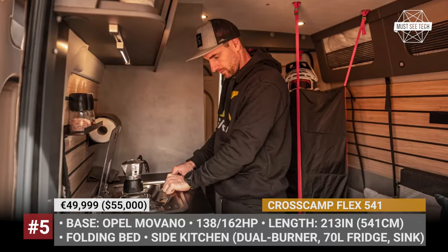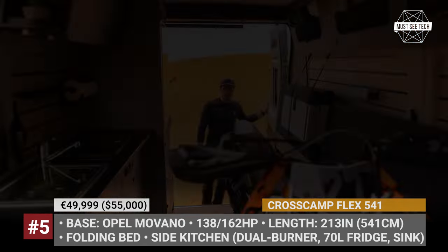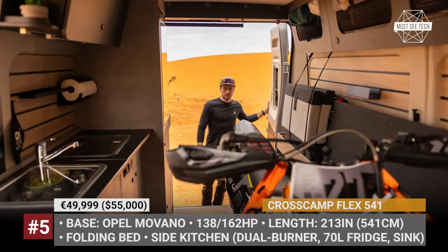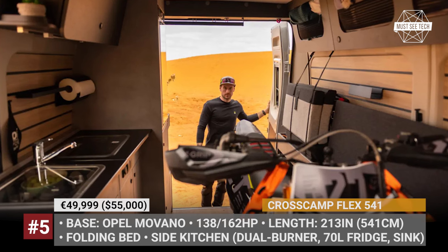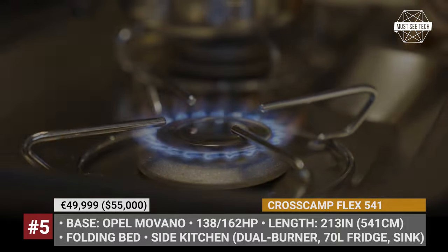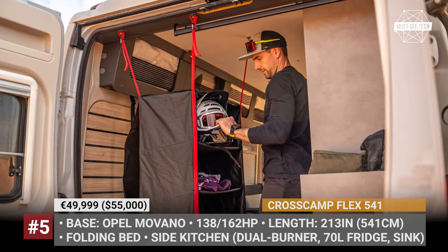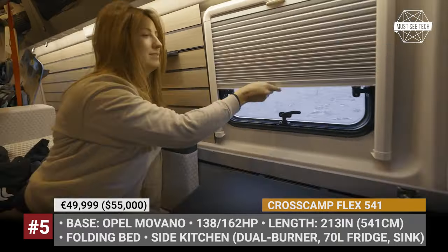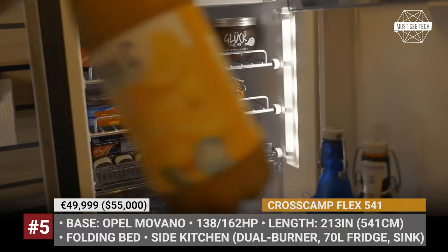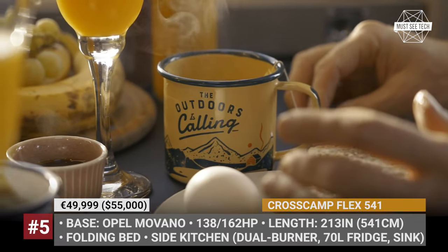The kitchen unit occupies almost the entire passenger side of the van. It includes a dual-burner stove, a sink with a 10-liter water jug, a 70-liter fridge, and plenty of storage drawers and cabinets. Krosskamp even equips the Flex with a quick-deploy shower room, though to use it you will need to add extra water tanks, since the mentioned 10-liter canister is the only water supply added from the factory.